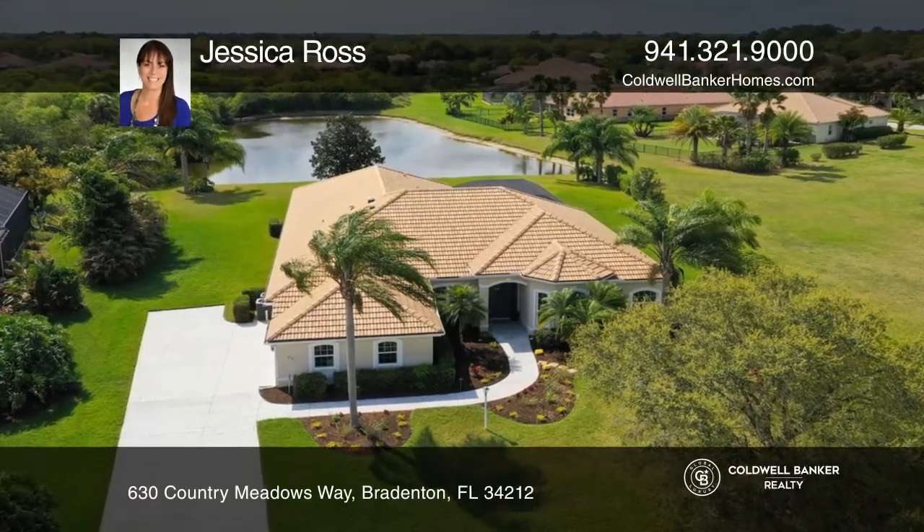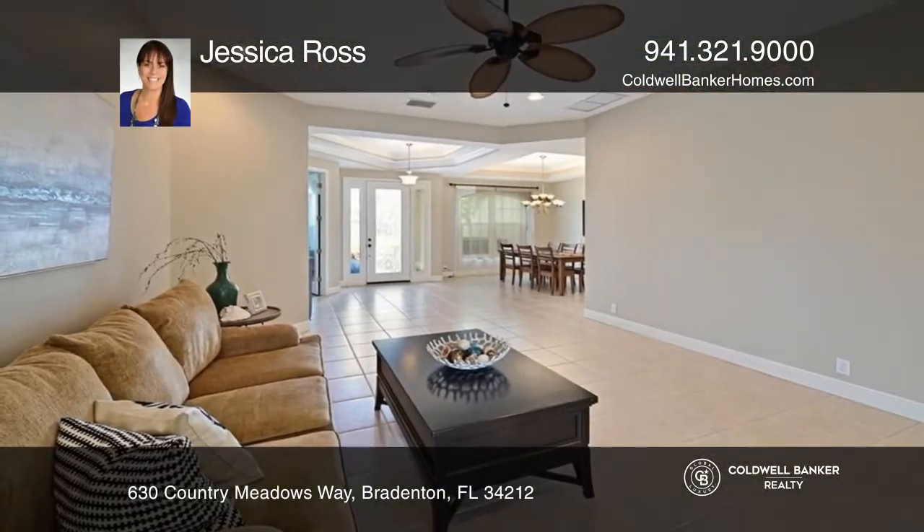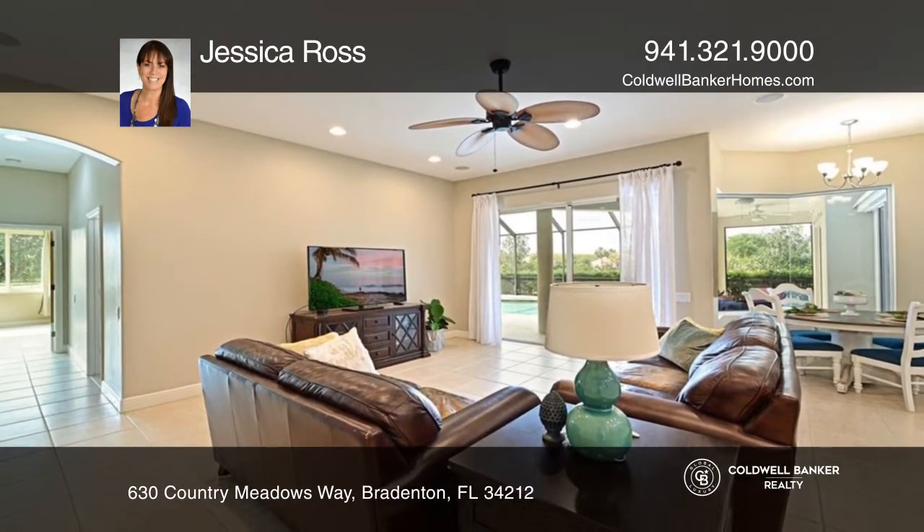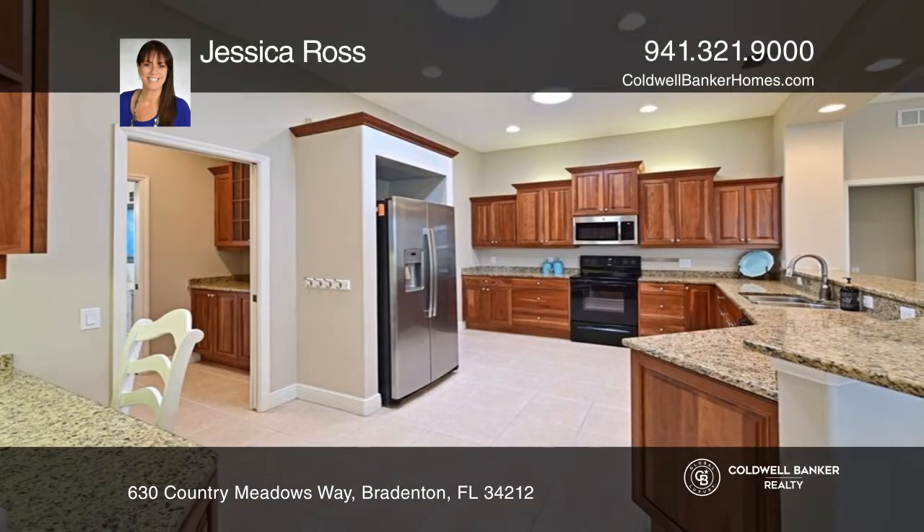Located in Country Meadows neighborhood is this stunning Medallion Barbados model home, featuring four bedrooms, three bathrooms, a den, bonus room, and a three-car garage, plus a pool and spa.